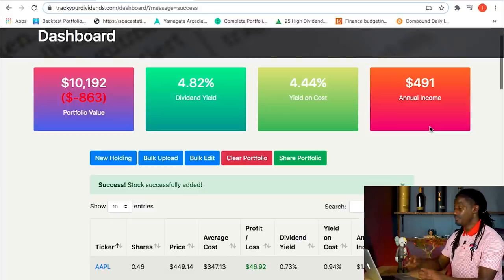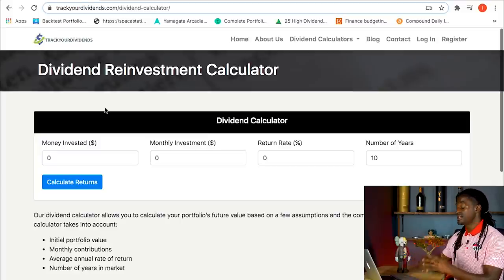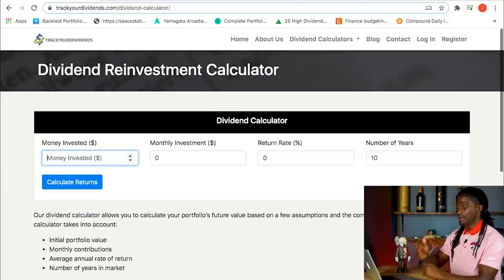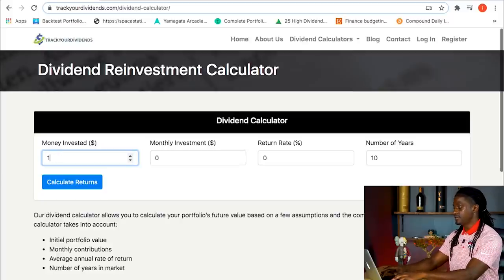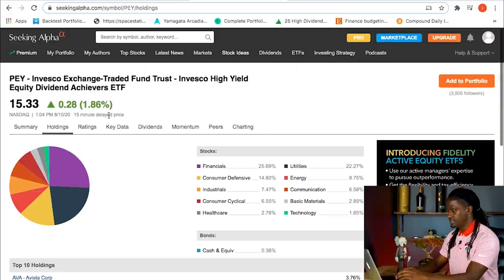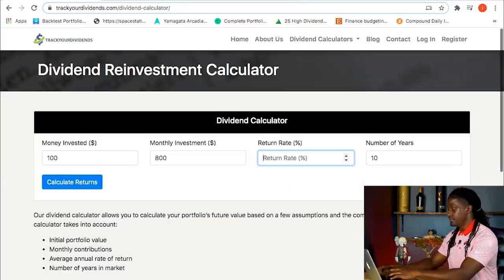Let's go ahead and plug this into the dividend calculator that Track Your Dividends has. It's completely free to sign up and use, though they do have a paid version with more tools. Let's say I'm investing $800 every single month — that's $200 a week — starting with $100, with a dividend yield of 5.12%, and let's project over the next 30 years.